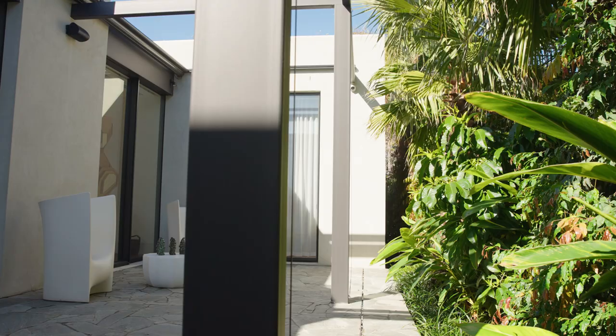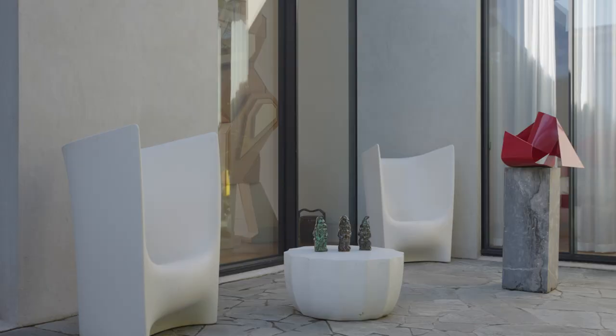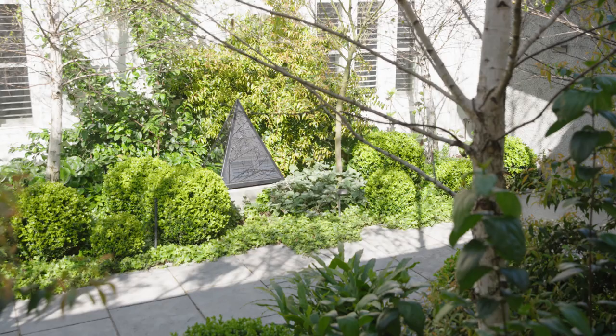Working with the client, who is an avid art collector, we had the great opportunity to provide moments within the landscape. The idea of creating a sculpture garden is a beautiful thing to do, and then how we could pocket and position other artworks throughout the landscape was wonderful.